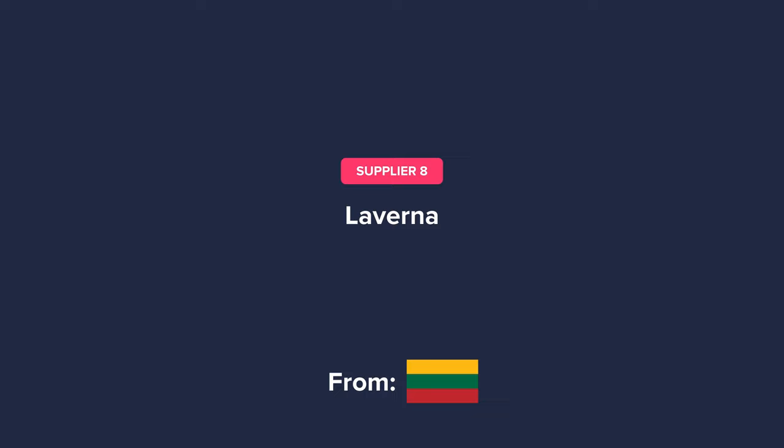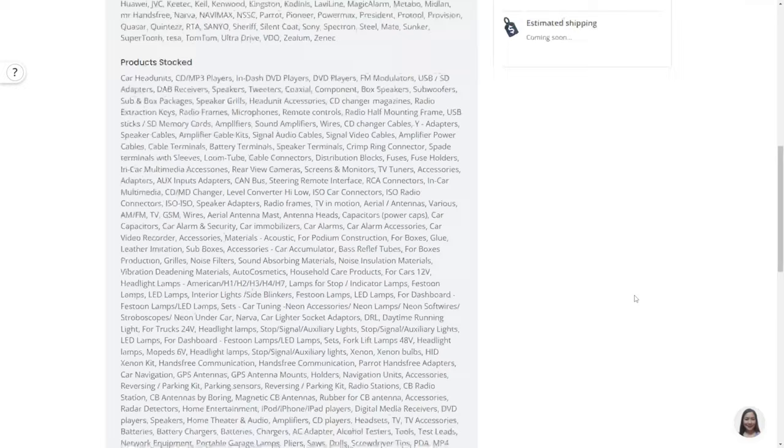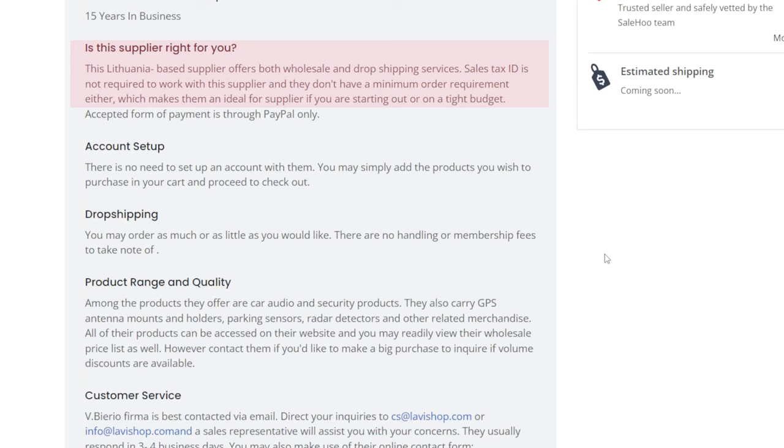The next supplier, Laverna, is from Lithuania and is in the electronics niche. This is a great niche that is loved by all sorts of people — gamers, techie people, you name it. So if you want to have a very broad audience that you can target, you should definitely work with this supplier. You can see that they have been in the business for 15 years and have a wide variety of electronics as seen in their supplier information. Based on their overview, we can see that they offer both wholesale and dropshipping. A sales tax ID is not required to work with this supplier, and they don't have a minimum order requirement either, which makes them an ideal supplier if you're on a tight budget.